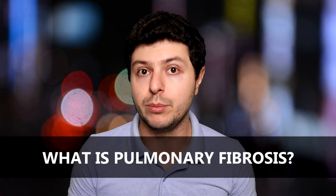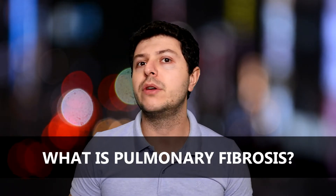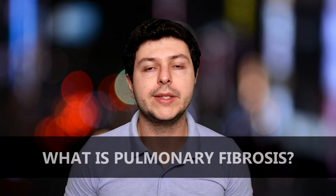Hi, I'm Stefan. I'm a pulmonologist and I would like in this video to discuss a little bit about pulmonary fibrosis. What is pulmonary fibrosis? This is a very important topic in pulmonary medicine because pulmonary fibrosis can be broadly subdivided into two categories.